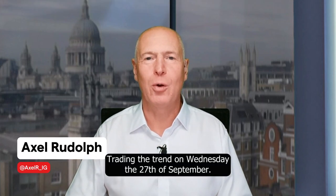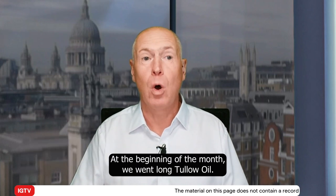Hello, and welcome to Trading the Trend on Wednesday, the 27th of September. At the beginning of the month, we went long tallow oil.